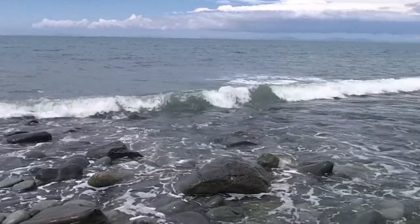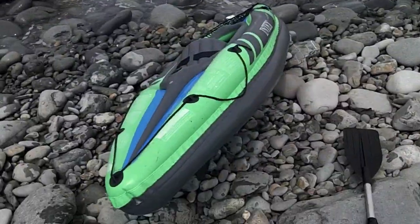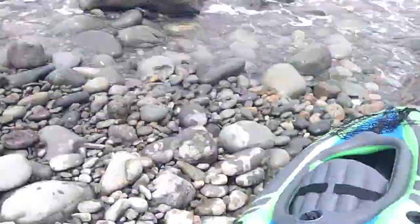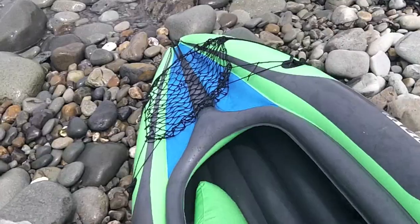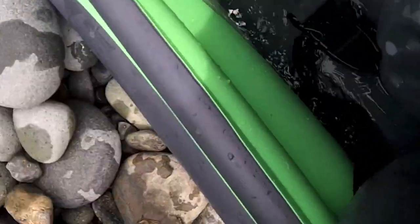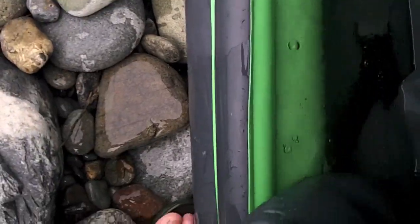I certainly did get a good old soaking though, as we're about to see now. Despite the waves and everything, managed to land relatively safely, but I have taken an absolute soaking on the dismounting procedure. And if you want to see how much water we have collected in the kayak — there is an awful, awful lot of water here.